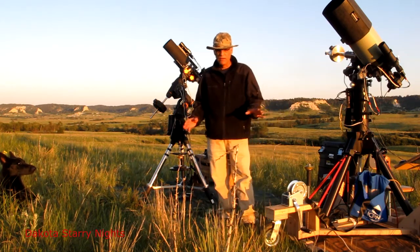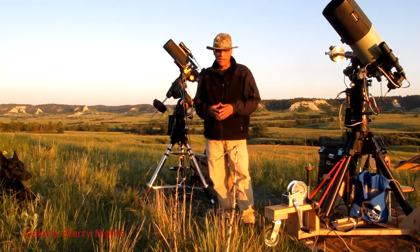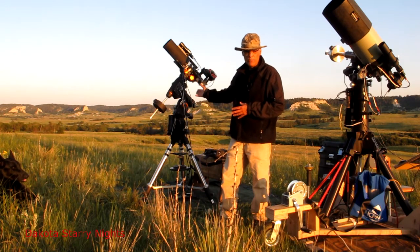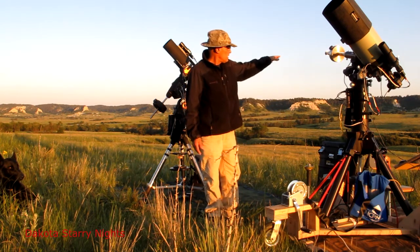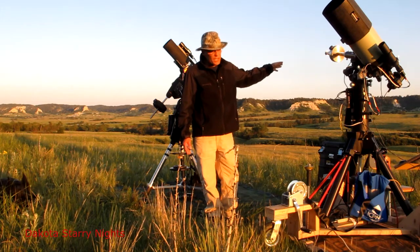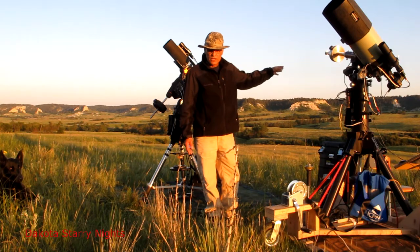I spent quite a bit of time today looking for this spot because the road is pretty long, and I was looking for an ideal spot for the targets I was wanting to image tonight. With this one, I have intentions of imaging the Eagle Nebula, M16 I believe it is. But the south is this way, and there's a butte there. This is Slim Buttes where I'm at — Slim Buttes, South Dakota, in the northwest section of the state. Category 1. It's darker than the Badlands. I found it on Google Earth, Google Maps. You can look it up and you'll see — it's a Category 1.